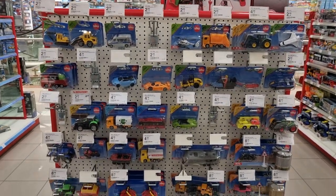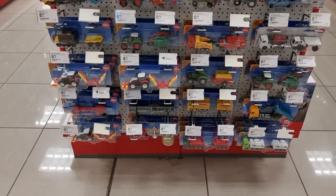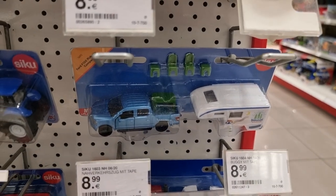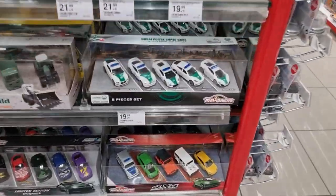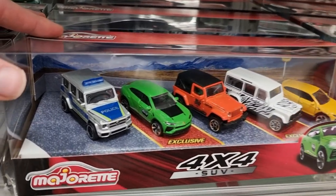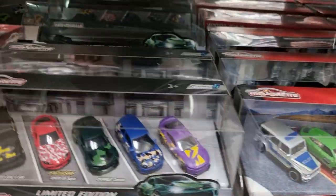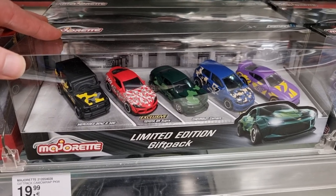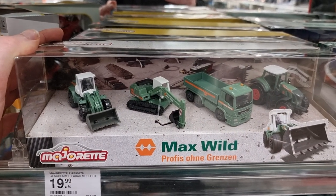Here we got some CQ in 1:50/1:55 scale. Let's see if I can find something new. This is pretty new — I did a review about this one, I like it a lot. Let's go over here — got some more Majorette: the 4x4 SUV, this is not new but still pretty cool to find, it's been a while since I saw it in store. A limited edition gift pack — this one is new.